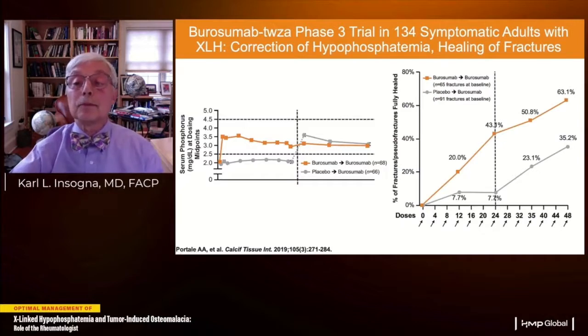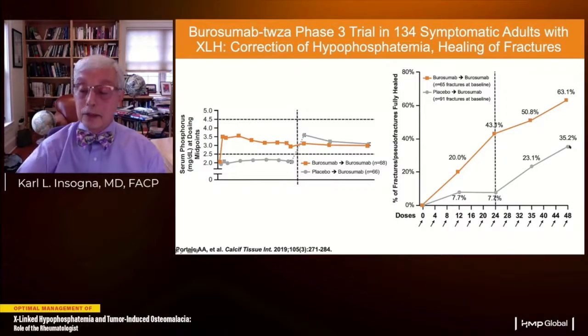The most significant endpoint was fracture healing. All patients had complete skeletal surveys at baseline, and fractures were enumerated by a panel of three blinded radiologists. The active drug group healed 43% of fractures and pseudofractures in the first 24 weeks versus only 7.7% in the placebo group — making patients 17 times more likely to have healed fractures with active treatment. When the placebo group crossed over, they rapidly healed fractures at a comparable rate. At 48 weeks, 63% of fractures in the active-only group and 35% in the crossover group had healed.